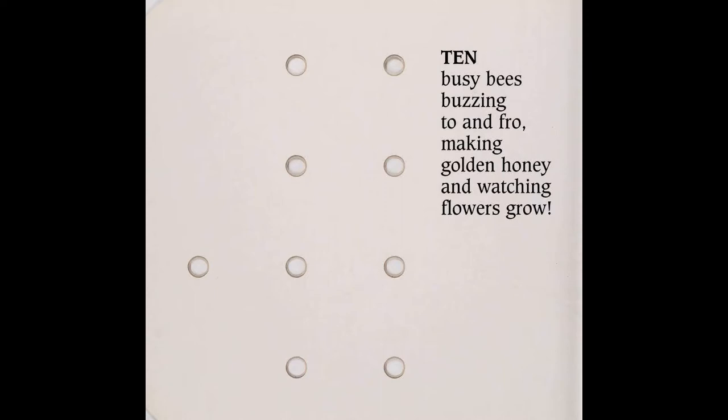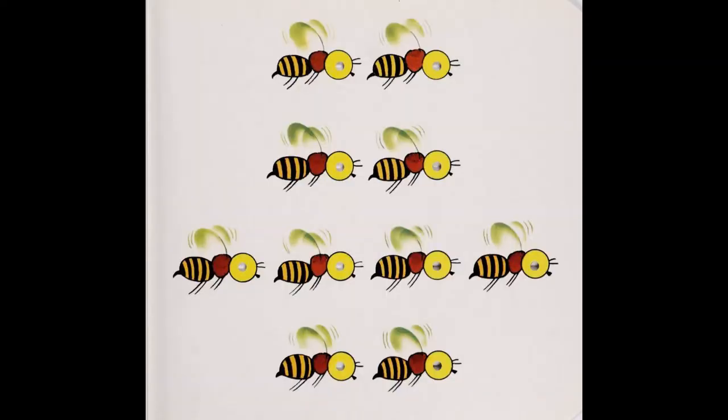Ten busy bees buzzing to and fro, making golden honey and watching flowers grow.